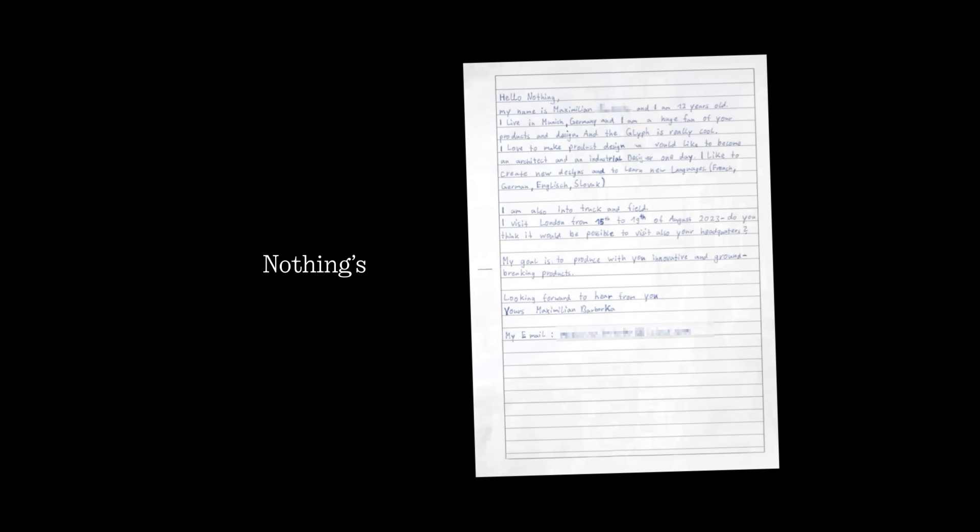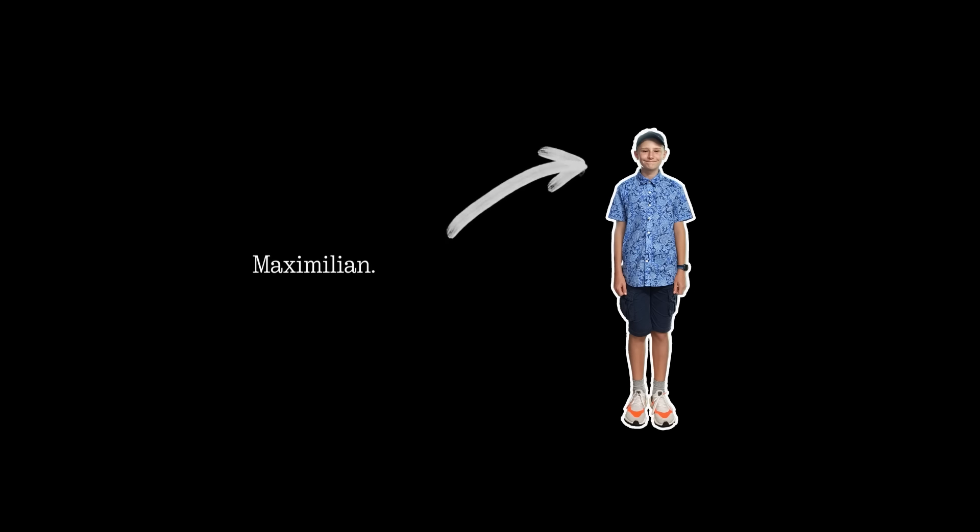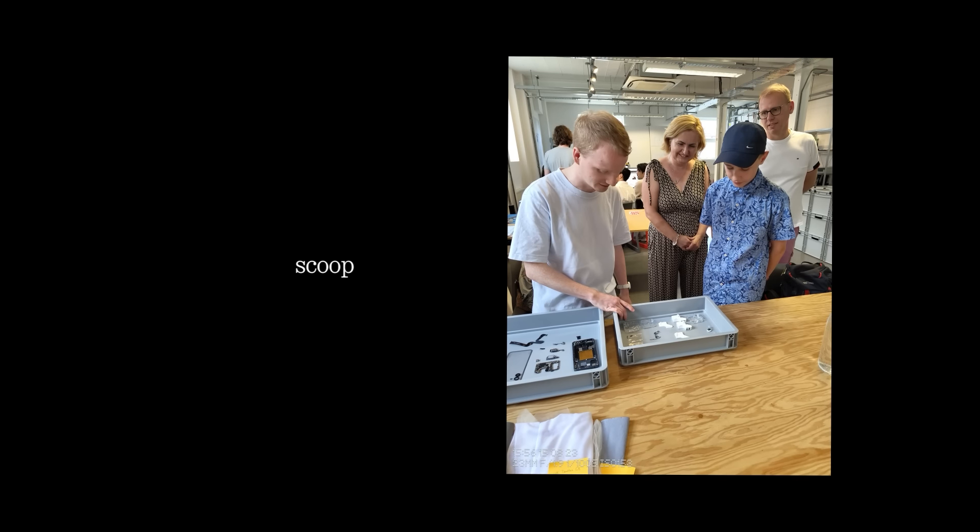We got kid superfan Maximillian to unbox our new product, Phone 2A. Last summer, we received a handwritten letter from Nothing's biggest fan and aspiring designer, Maximillian. So we invited Max to our design studio to meet the team and give him the inside scoop of everything Nothing.